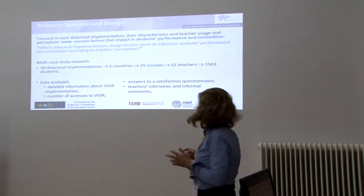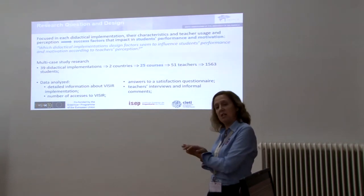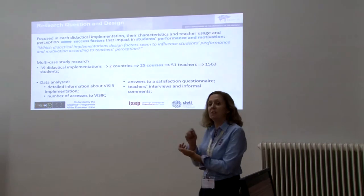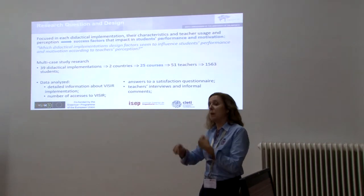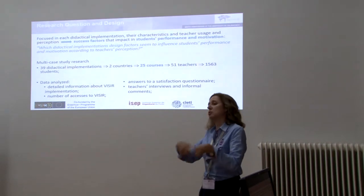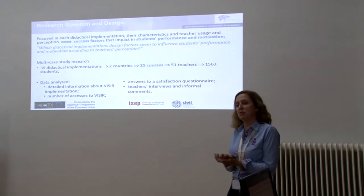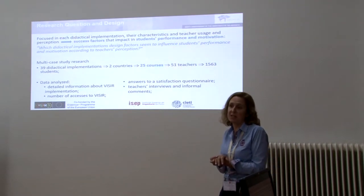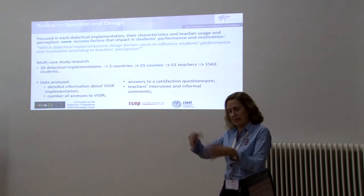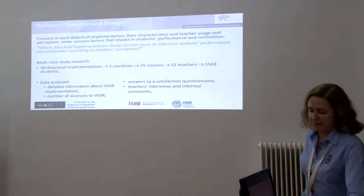The data that we analyzed included detailed information about Vizir implementation in each course, the number of accesses to Vizir from teachers — since teachers have to access Vizir to implement experiments and to help students — the answers of students to a certain questionnaire passed at the end of the implementation, and some teacher interviews and informal comments.